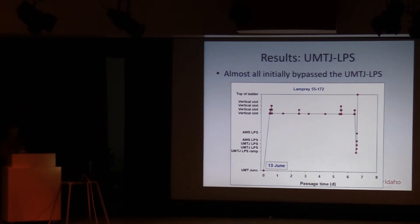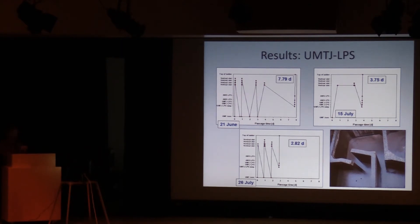Here is an example of the behavior we saw from fish that used the new structure. With time on the x-axis and antenna locations on the y-axis, fish came up through the UMT junction, swam right past the new ramp, and entered the serpentine weir section where they spent almost a full week moving up and down inside those vertical slots. This fish was not detected downstream until it moved down and entered the UMTJ and quickly passed the dam — very typical of all fish that used the new structure. Other examples show similar behavior where fish move up into the serpentine weir sections, come all the way back down to the UMT junction, and back up again before ultimately using the UMTJ to quickly pass the dam.